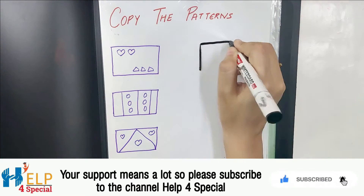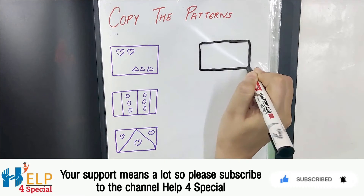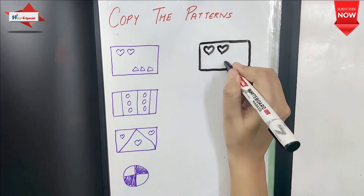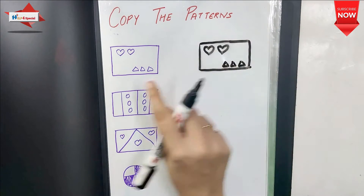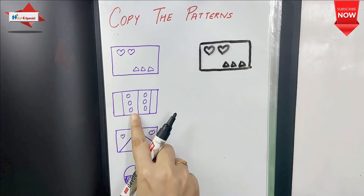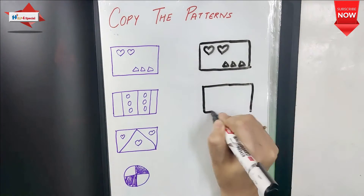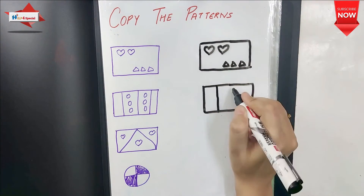Our first activity is Copy the Patterns. In this activity, you have to copy and create the same patterns. This improves writing skills, grip, pattern understanding, and understanding of position.